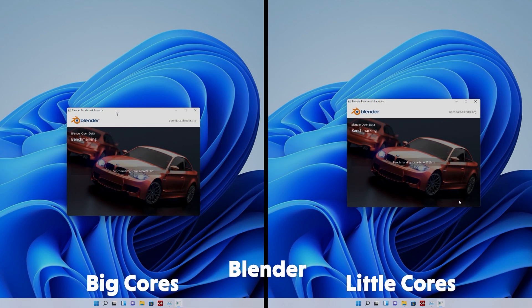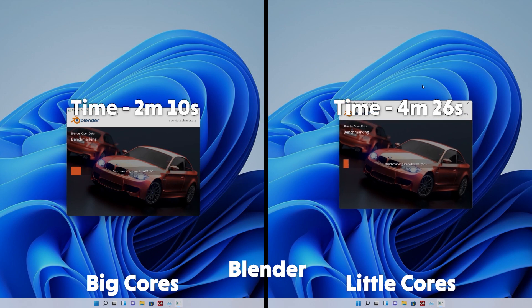Blender is up next. It's unsurprising to see that the massively faster performance cores make very little work of the Blender BMW render, taking only 2 minutes and 10 seconds, whereas the little Atom cores took a brew-cooling 4 minutes and 26 seconds. That was it for this little experiment — thank you very much for watching. Please like and subscribe, check out all our other 12th gen and DDR5 content. This has been Jack from WePC, and I'll see you in the next one.